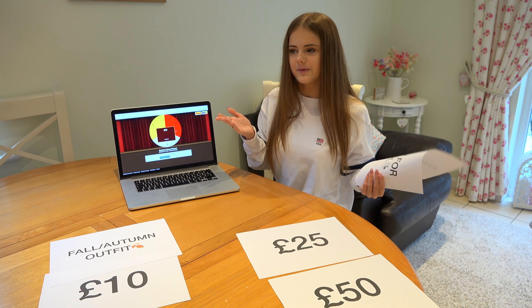Hey everyone, so I just got back from my shopping trip. I've made my purchases — some of them were way harder than others — but I'll get on to that now, so let's go!